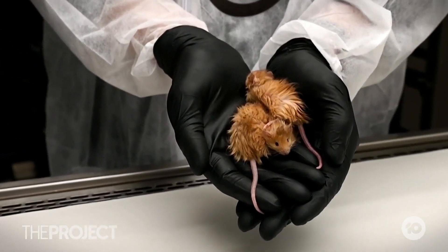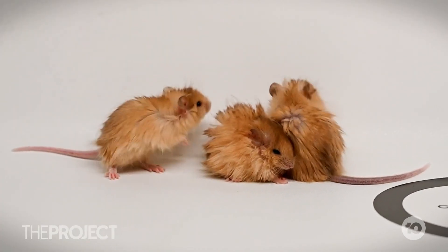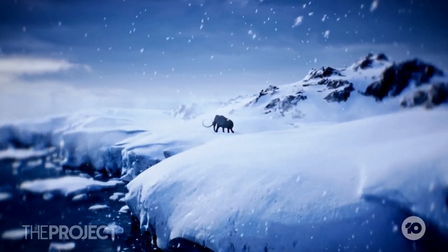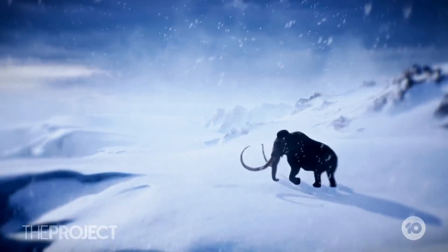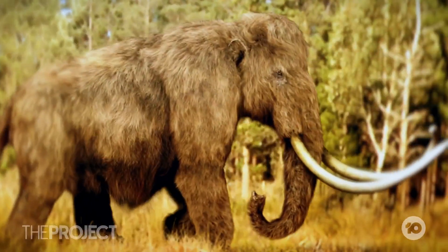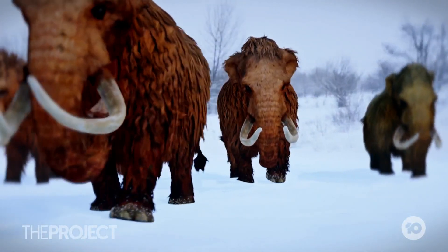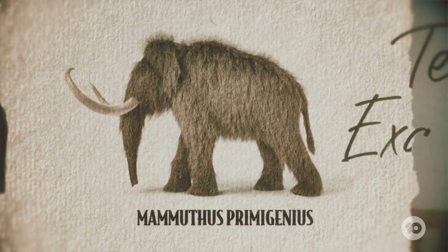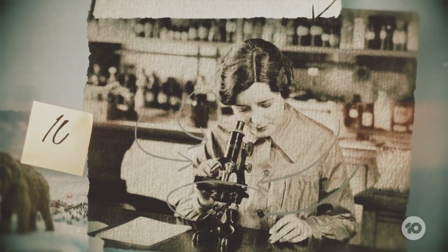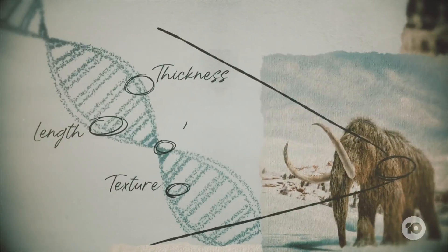These are real creatures — mice whose genes have been edited so that their fur has the exact traits of the long-extinct woolly mammoth. It's not possible to bring something back that is 100% identical in every way to a species that used to be here. What we're thinking about is a functional mammoth — an animal that has a lot of the traits of a mammoth that will allow the elephant to survive in a cold habitat. The team examined a set of 121 mammoth and elephant genomes, noting the differences between them, and identified 10 mammoth genes that relate to hair length, thickness, texture and colour.